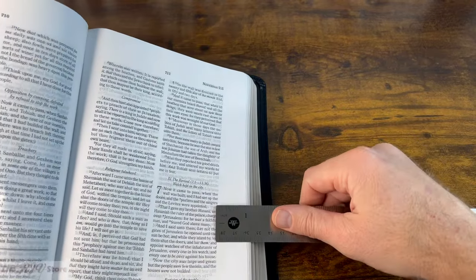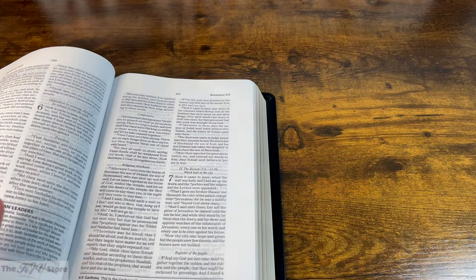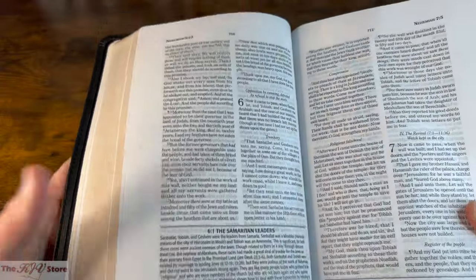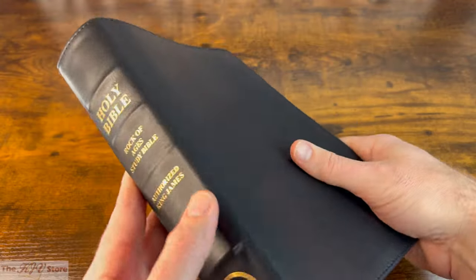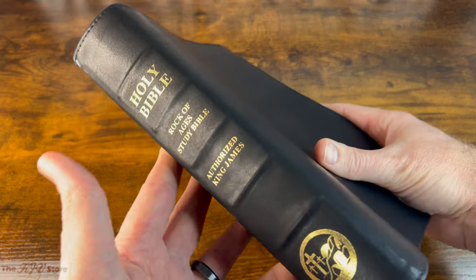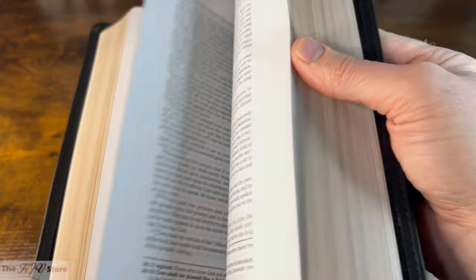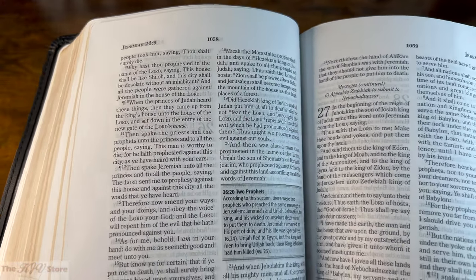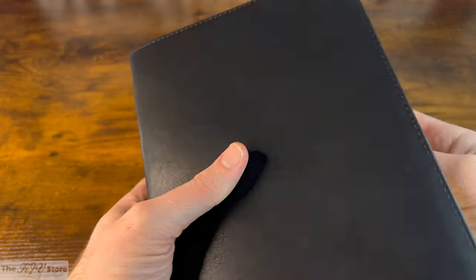We certainly wouldn't call this a wide-margin Bible, but you could still make a couple of abbreviations or small notes next to the text if needed. The thickness — 1¾ inches — hasn't changed, as expected from a study Bible. But remember, this is a truly large print study Bible at size 10 font, so the thickness and footprint is very manageable by comparison.